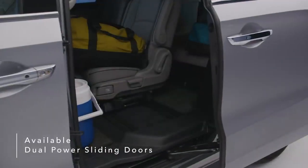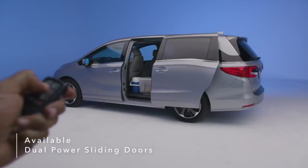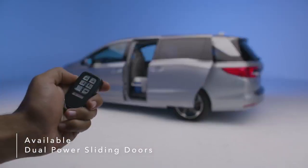Dual power sliding doors make it simple to load your gear, and can be activated remotely with the Odyssey's key fob.